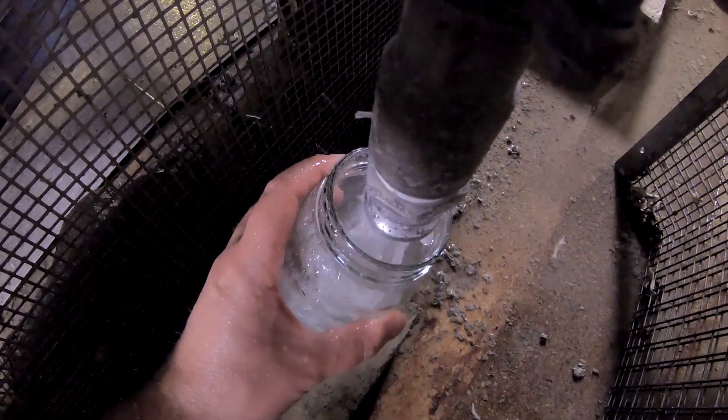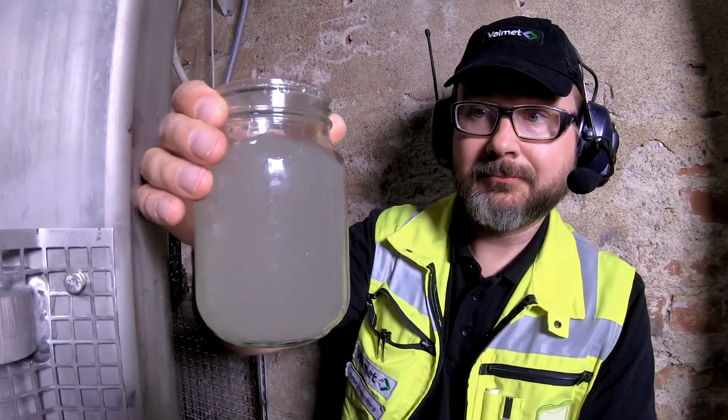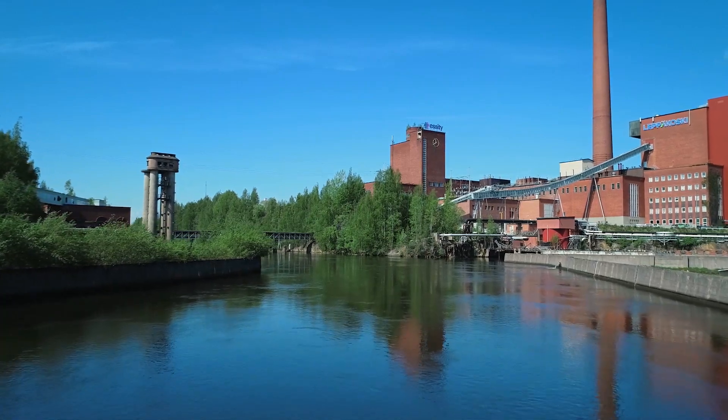Using permeate instead of fresh water decreases the overall water consumption in the tissue making process and creates savings in the energy used for heating the fresh water. As water consumption goes hand in hand with energy consumption, we saw an opportunity to reduce cost.